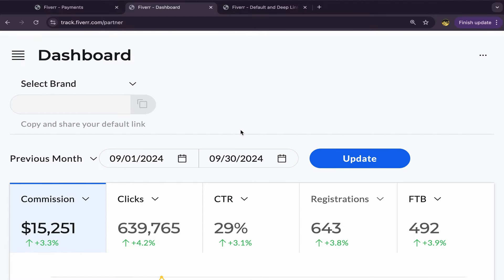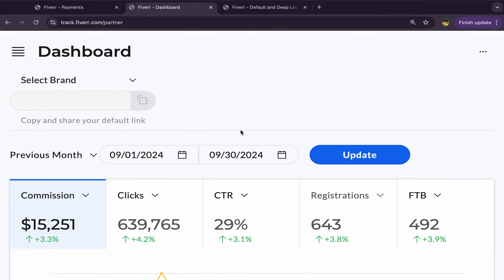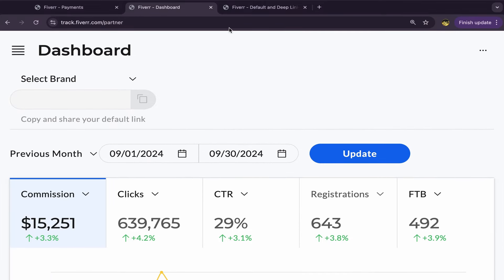After you finish, this will be your home page — your Fiverr affiliate account dashboard. You'll see your commissions, clicks, CTR, and so on. Next, you need to choose good services to promote on YouTube that people will be interested in buying.